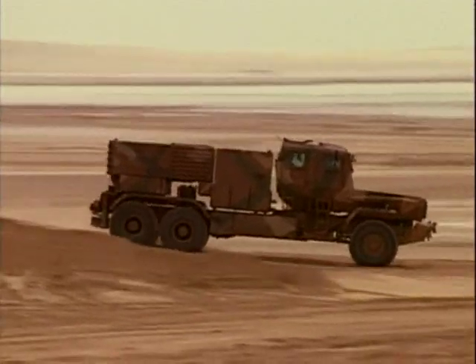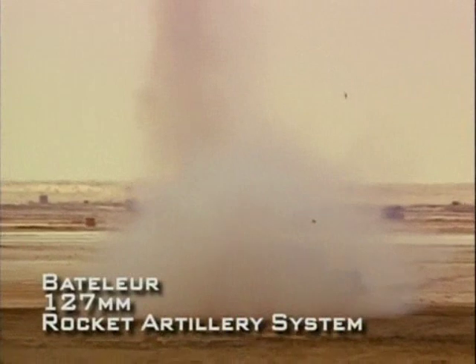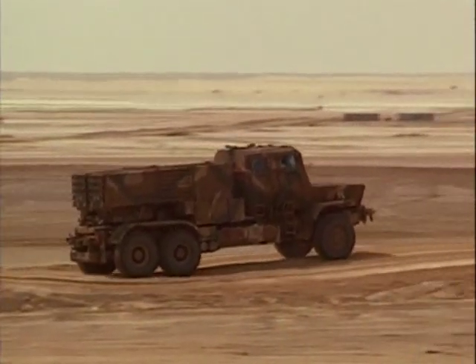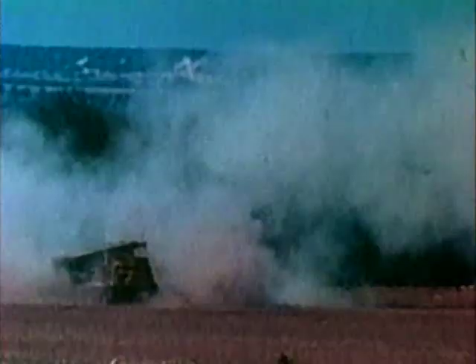The South African battalure is a good example of this type of weapon, firing a 122-millimeter rocket to a range of a dozen miles or more. The battalure's wheeled chassis allows it to deploy rapidly over great distances, delivering its powerful barrage anywhere on the battlefield.